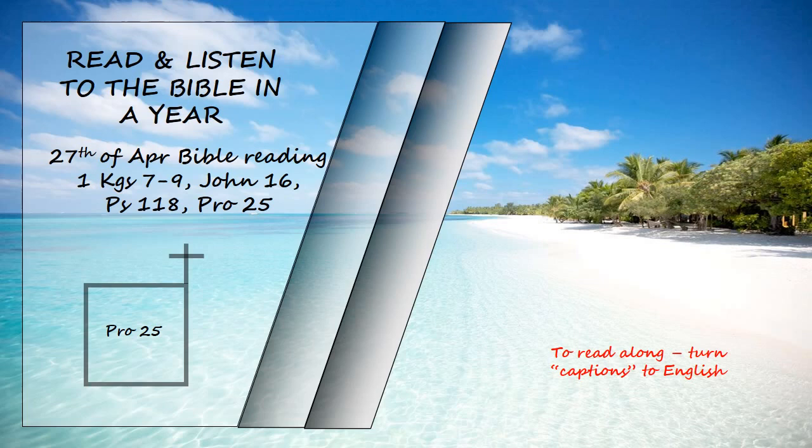Like apples of gold in settings of silver is a ruling rightly given. Like an earring of gold or an ornament of fine gold is the rebuke of a wise judge to a listening ear. Like a snow-cooled drink at harvest time is a trustworthy messenger to the one who sends him. He refreshes the spirit of his master. Like clouds and wind without rain is one who boasts of gifts never given. Through patience a ruler can be persuaded and a gentle tongue can break a bone. If you find honey, eat just enough. Too much of it and you will vomit.